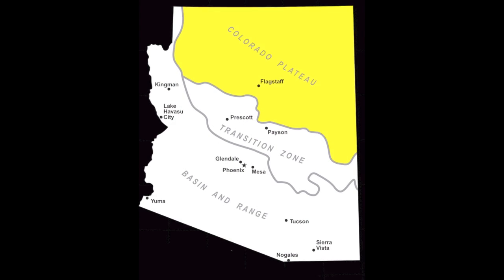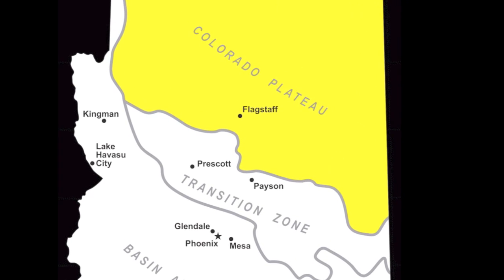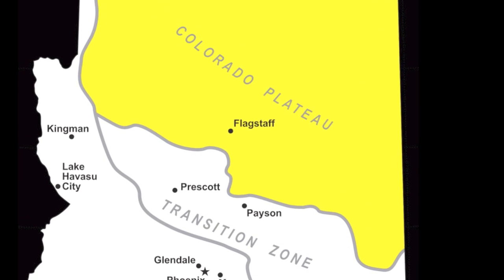Arizona is divided into three distinct geographic provinces: the Colorado Plateau, the Transition Zone, and the Basin and Range.